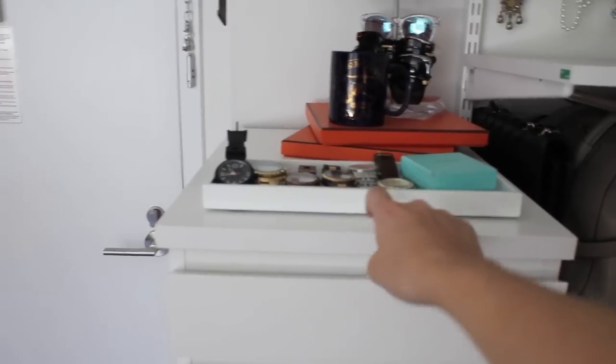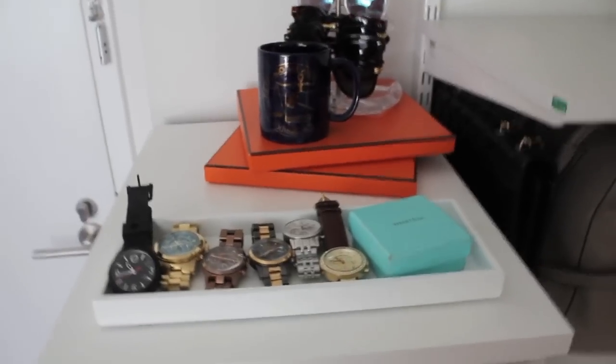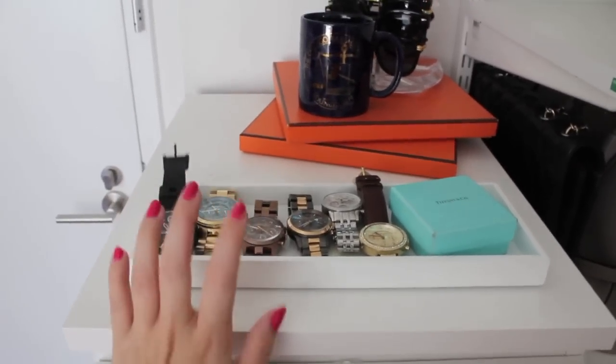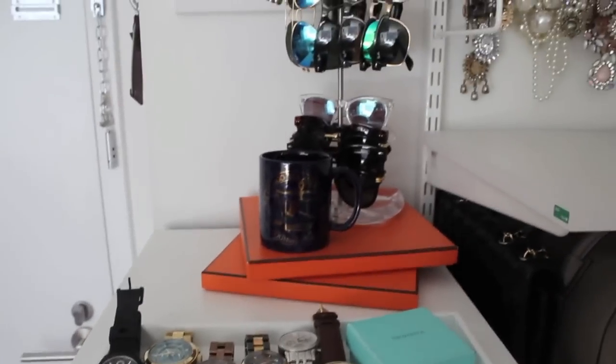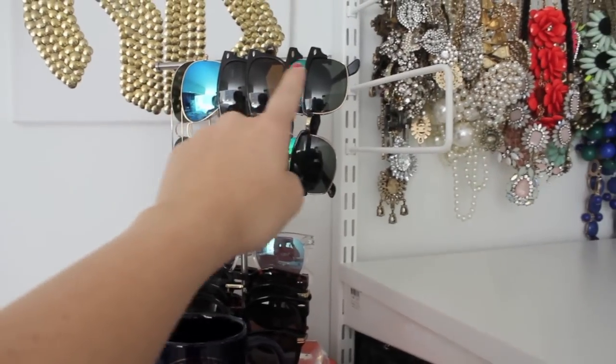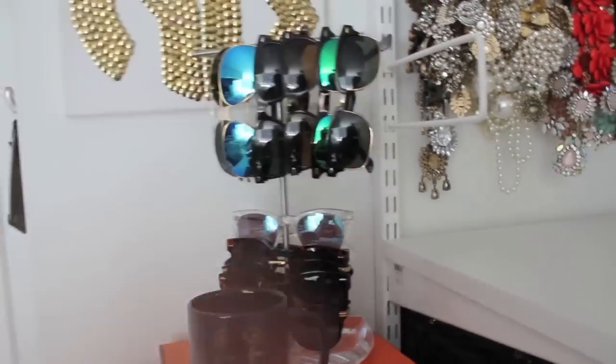This piece over here is from IKEA — the top has a mirror and the rest is drawers to hold my jewelry. This little acrylic tray from the Container Store holds all my watches; I keep them by the door so I can literally throw them on and run out. Up here is my sunglass holder, also from the Container Store — it's actually a necklace holder, and I just clip my sunglasses around it, which is a cool way to store them.